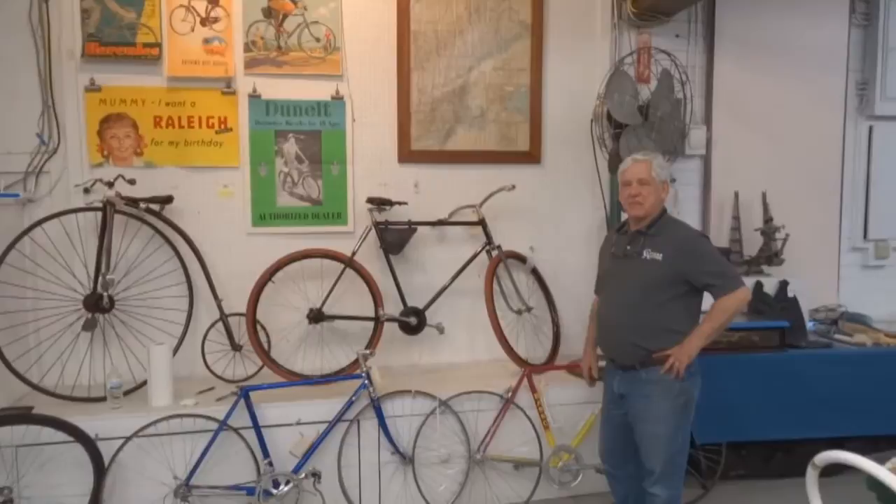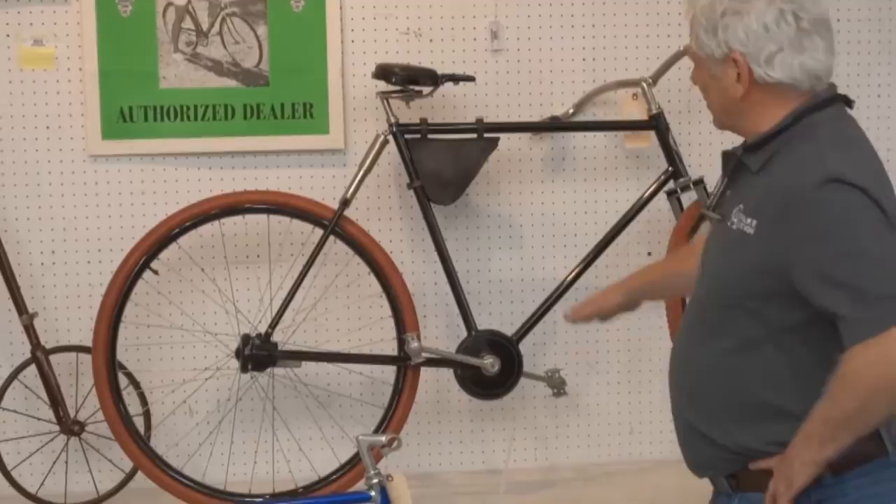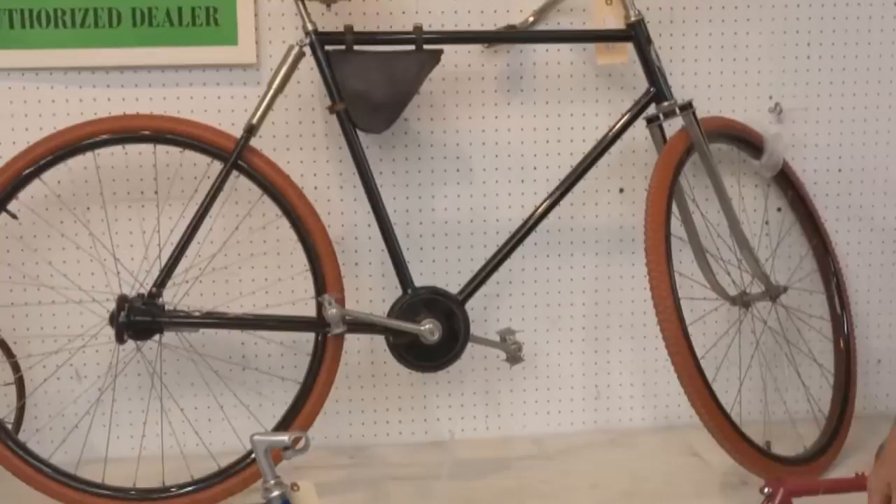I consider this the best Buffalo Pierce chainless we've ever had. It has leaf spring suspension and a hygienic shock absorber in the back. Chainless. Really tastefully restored, beautiful wheels that match the pinstriping. Pretty stunning example of a Pierce. I think it's the best Pierce we've ever had.